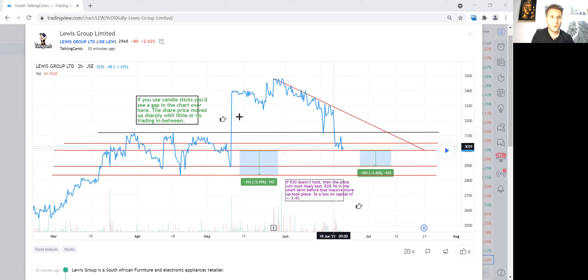R30 is the support zone I entered. My average purchase price is R30.12. It is the 22nd of June and the market closes soon. I've got two downside lines on the chart. If the first support doesn't hold, I'm looking at roughly a 4% unrealized loss, potentially taking me down to about R29. Lewis could still be making its way toward that level.